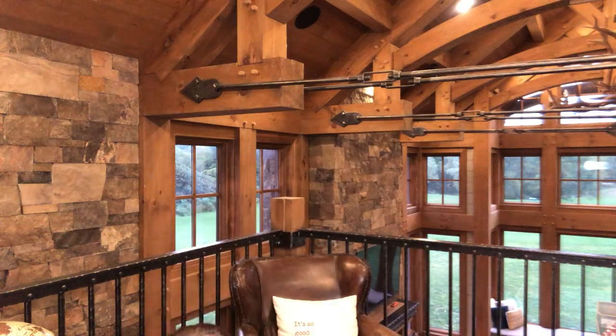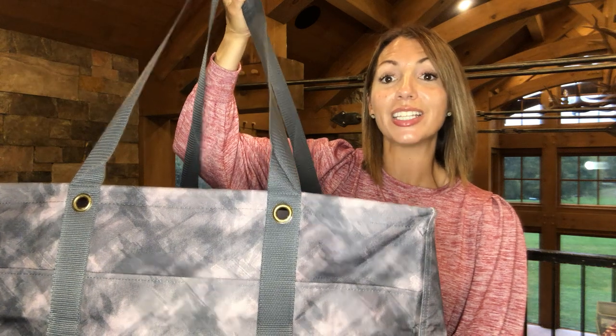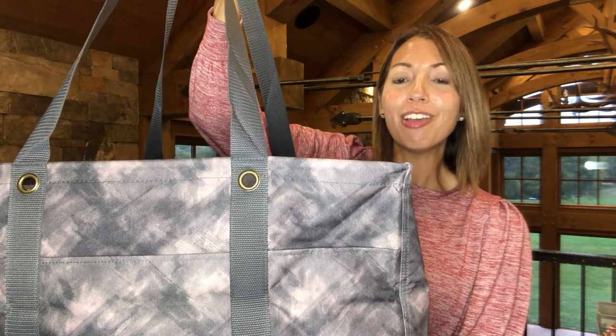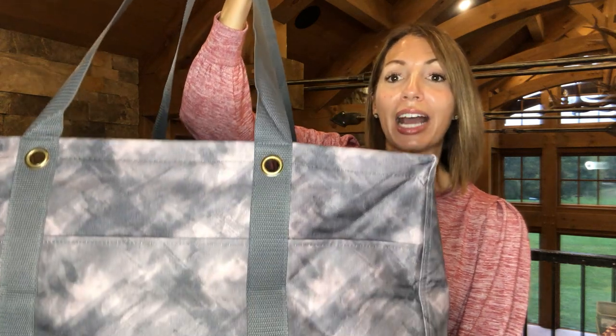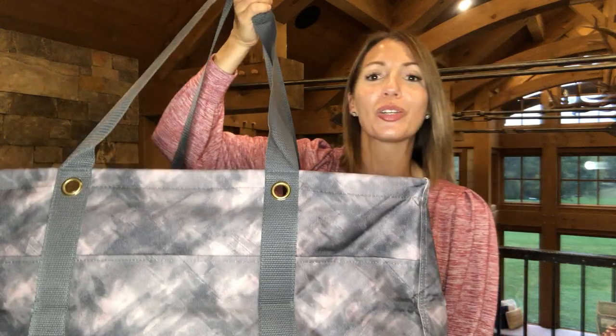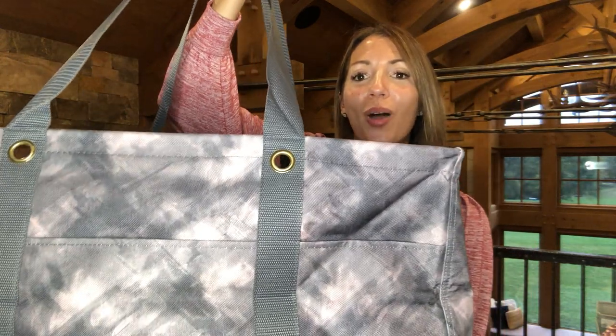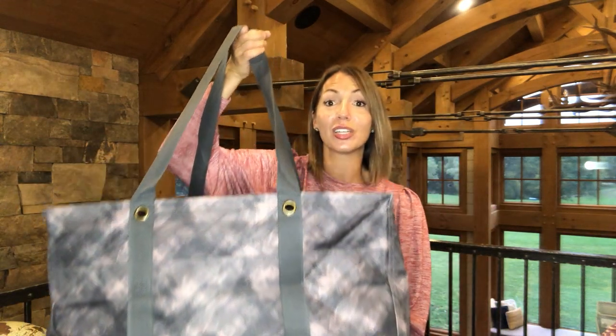I want to share our Deluxe Utility Tote in a brand new color called Dusty Smoke. It's a really hard color to describe — there's some black, some charcoal, and kind of a pop of light, almost pinky color. It's really really nice. That's our Deluxe Utility Tote in Dusty Smoke.